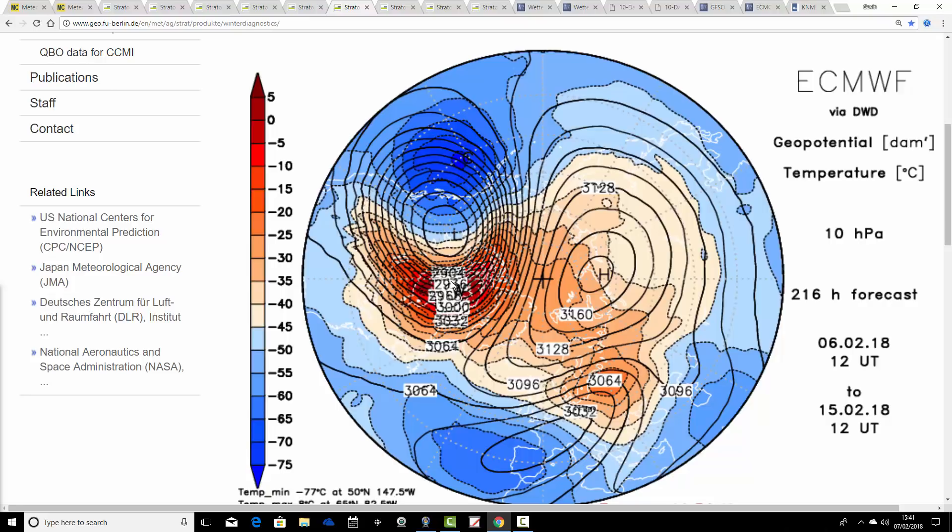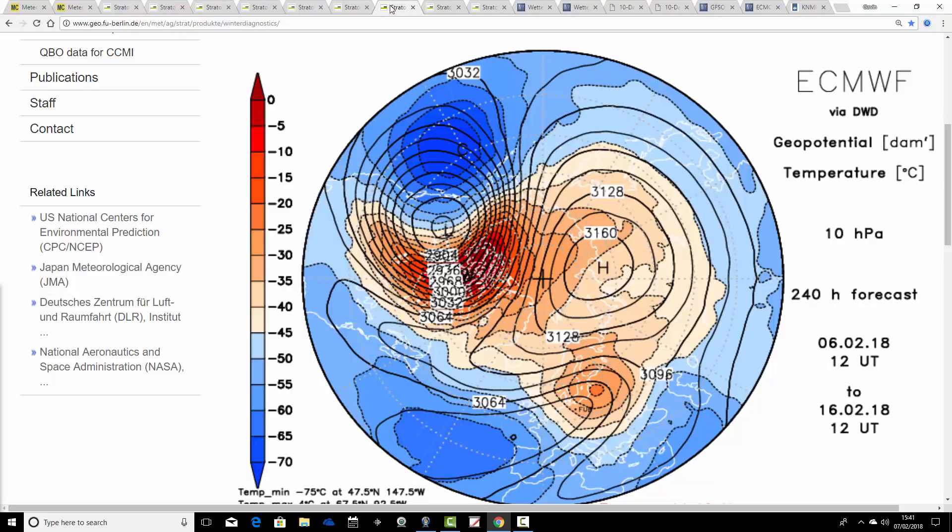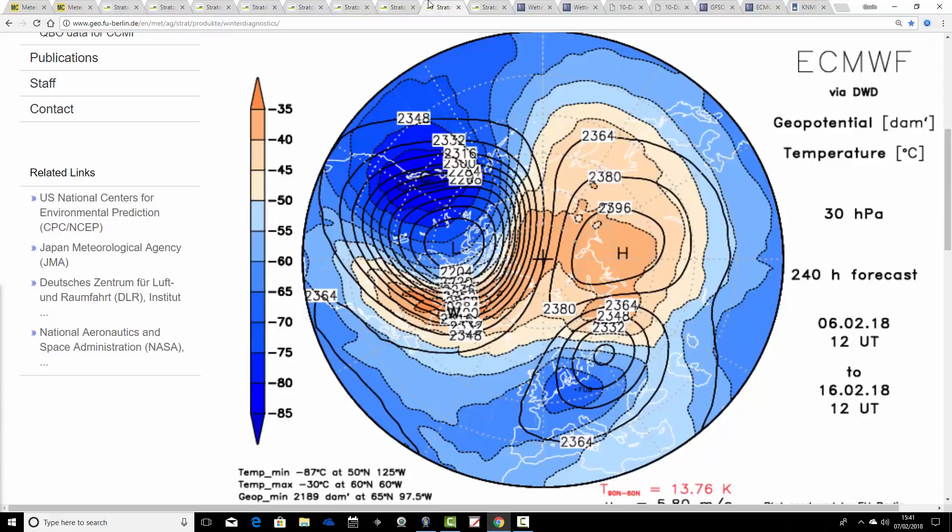A major sudden stratospheric warming event is taking place over the Canadian side of the Arctic at that point, and that continues up to 240 hours, day 10, the 16th of February — a very pronounced and major warming event of the stratosphere on the Canadian side of the Arctic. There are still signs that this is going to infiltrate down to lower levels. This is the day 10 forecast from the ECMWF, courtesy of the University of Berlin website, at 30 hPa — a little bit lower than 10 hPa, still in the stratosphere but closer towards the troposphere. We can see the warming is appearing there at the North Pole, with orange colours appearing at 30 hPa. So the warming is all on course.